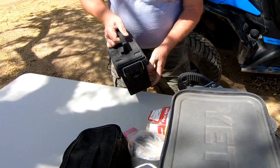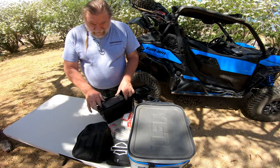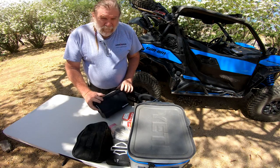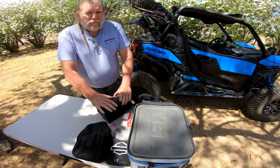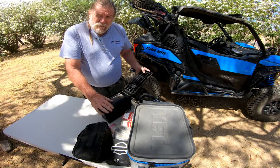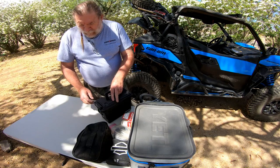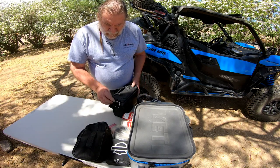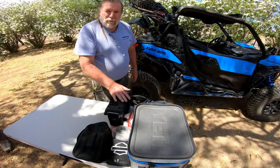Why would I need jumper cables? Well, if I'm by myself — I took my OE battery and replaced it, and I found a nice little ammo box from Amazon that my battery will fit into. I put this in my fifth wheel and keep it on a trickle charger. If we're going by ourselves and going to be some distance from camp, I'll throw this in my toolbox as well. So that gives me a spare battery. If for some reason the battery on the unit fails or lets me down, I've got jumper cables and a spare battery if I need it.